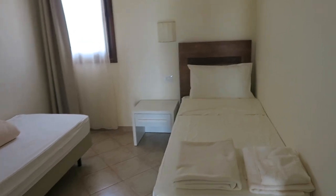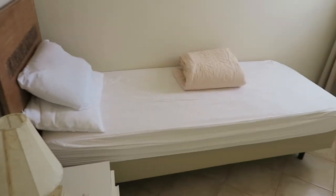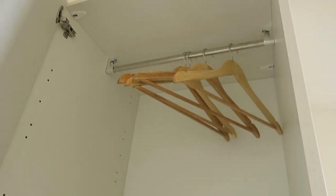This is the second bedroom. So two singles in here — you've got one in that corner and then one in that corner, both with bedside tables and storage. So hanging space up there and hanging space down there — everything you need.